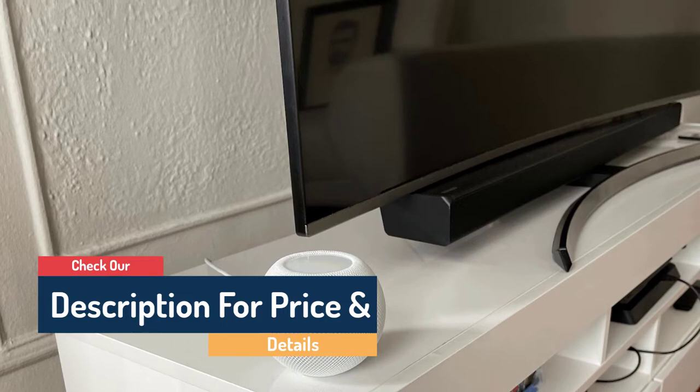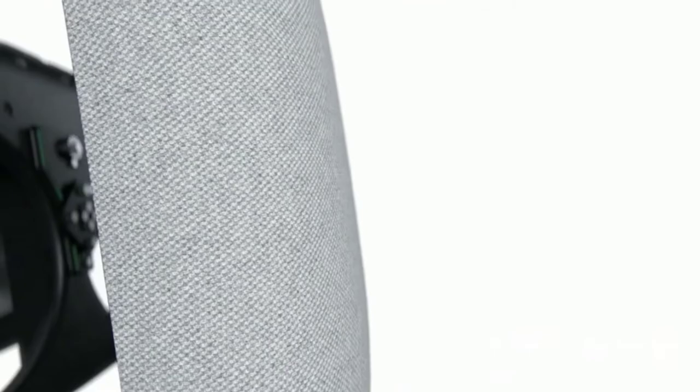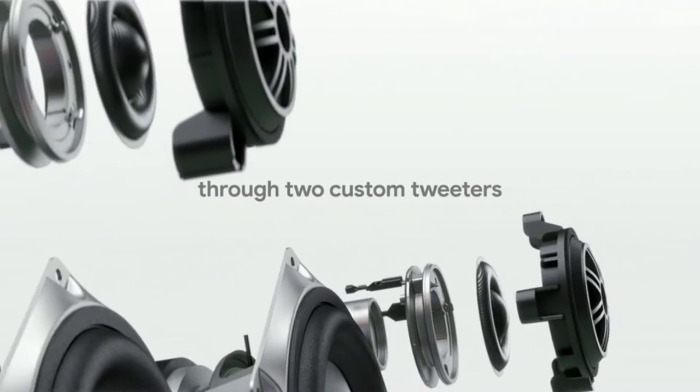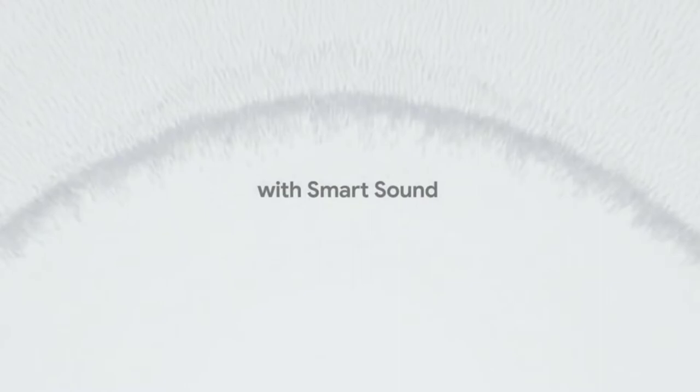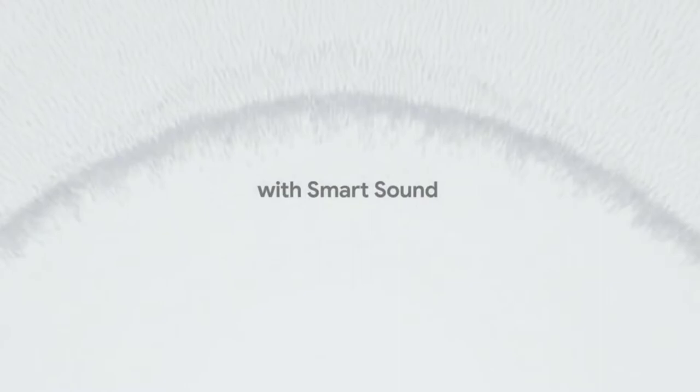Number 5: Google Home Max. Harnessing the power of Google AI, Google Assistant is one of the most popular and effective voice assistants on the market. You can ask questions in a fluid and natural way and get helpful, coherent responses. The Assistant can even ask follow-up questions to ensure you're getting the best answers, and it has an interpreter mode to translate conversations.